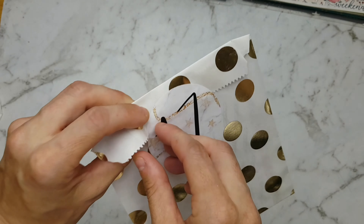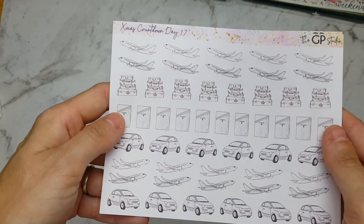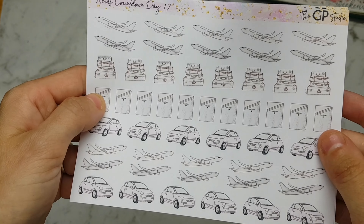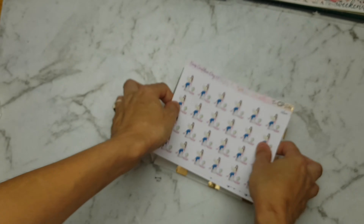Number 17 — we have some travel stickers! So there's some planes, some cars, and then there's these girls on the world map figuring out where she wants to go.